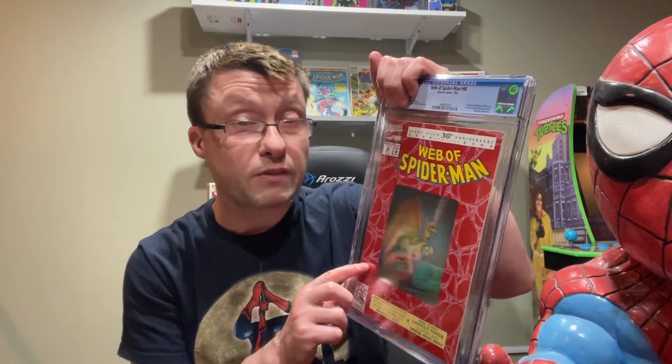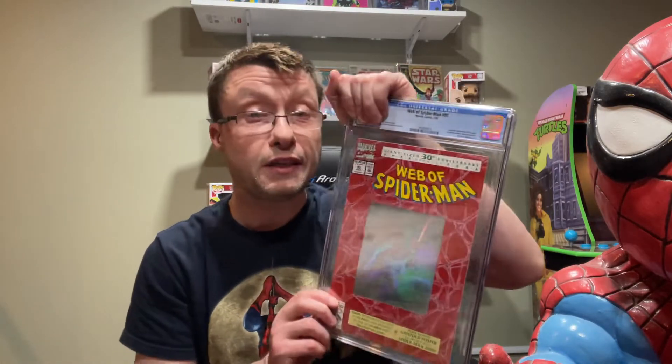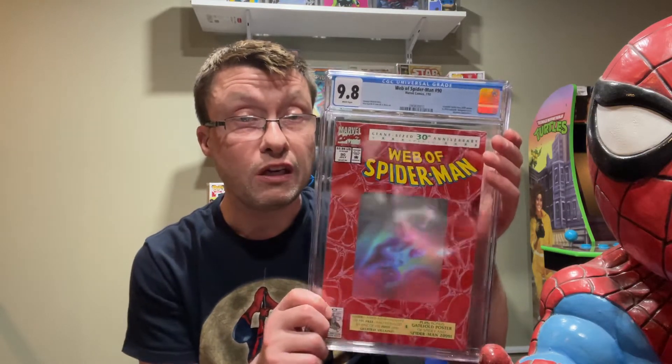First one is Web of Spider-Man number 90. It has the hologram cover — pretty cool — with a centerfold of Spider-Man 2099. This was way back in 1992. The grade is 9.8, so I'm very happy. It's not quite a gem but it's pretty close to near mint. Value-wise, this is about a hundred dollar comic versus a ten dollar raw copy, so pretty happy.